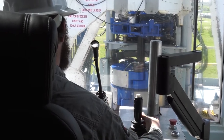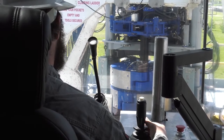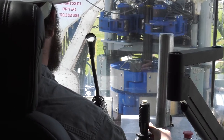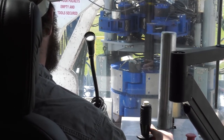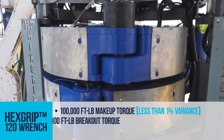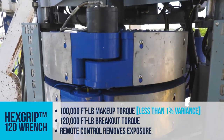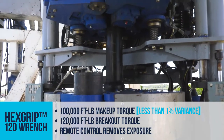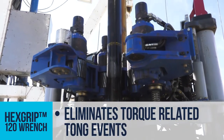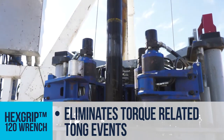Precise make-up torque applications enable improved connection integrity, and when combined with higher breakout torque and reduced clamping force, a reduction of drill pipe wear is observed as well as less tong events. The Hexgrip 120 wrench offers consistently high make-up and breakout torque needed to help ensure connection integrity, and is safely controlled from the driller's cabin. In recent operations in the Permian Basin, one operator saw a 90% reduction in tong usage after installation.